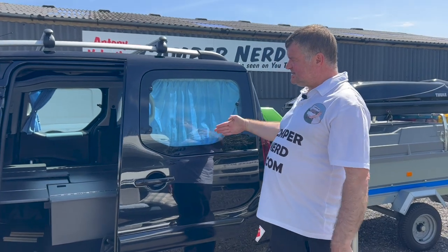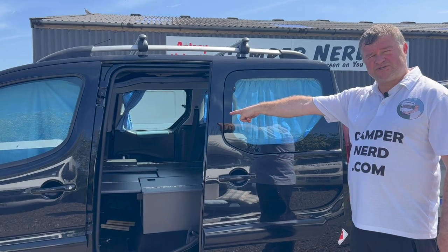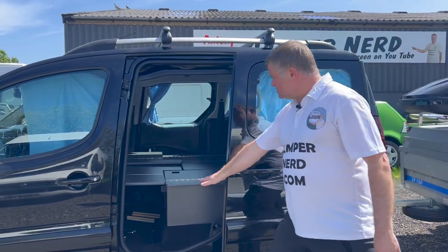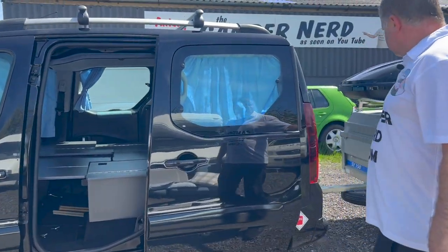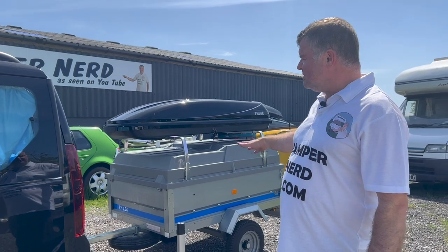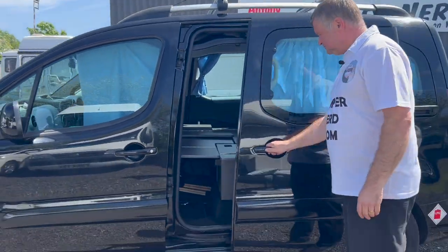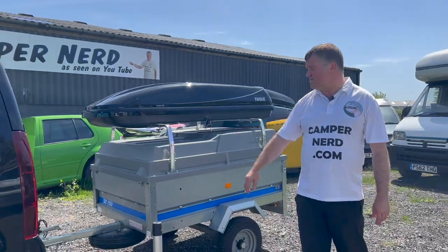You can have it as a single bed, or you can put the second one across over the driver's seat and you've got a large double bed. You would obviously want some sort of over-mattress. There are that many bits and bobs inside in bags - I'm not sure whether there's a blow-up mattress included, that's for you to find out. As you can see it's got all the fitted curtains - everything's been thought about carefully.